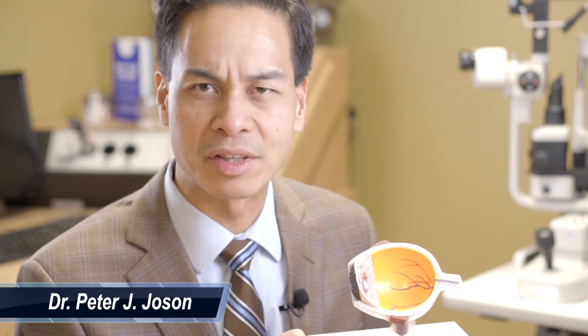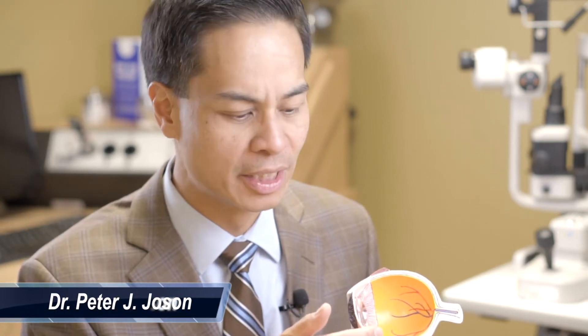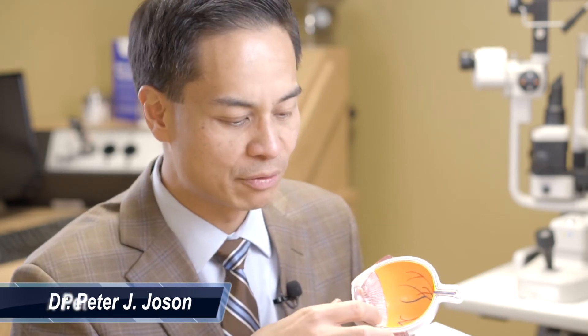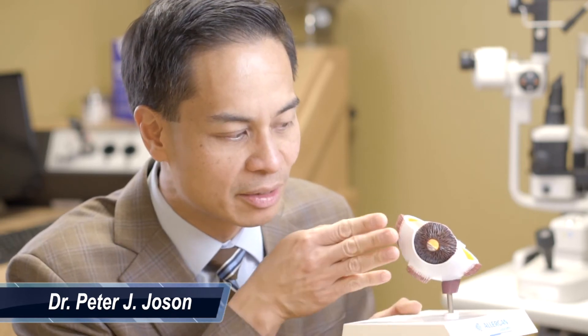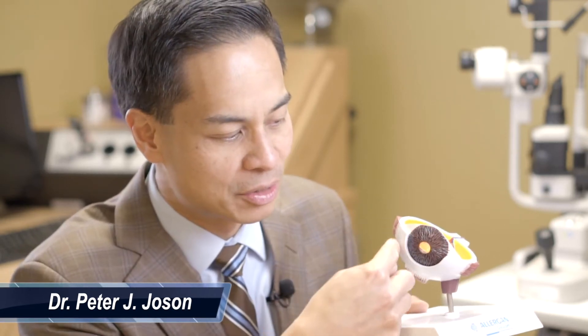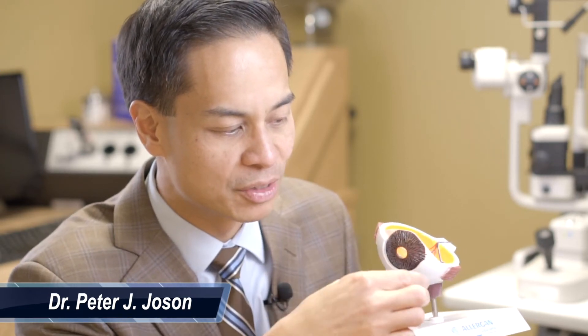First, we will talk about acute angle closure glaucoma. Inside the eye, fluid is constantly made, which nourishes the inside of the eye. This is different than tears, which are external to the eye. We're talking about internal fluid, and that fluid is made by a gland behind the colored part of the eye. Light travels through the pupil, the hole in the iris. Fluid is actually going the opposite way on the reverse side — from the back of the eye to the front of the eye, where it is drained in the angle. The angle is the space between the colored part of the eye and the white part of the eye, and it's 360 degrees around the circumference of the iris.